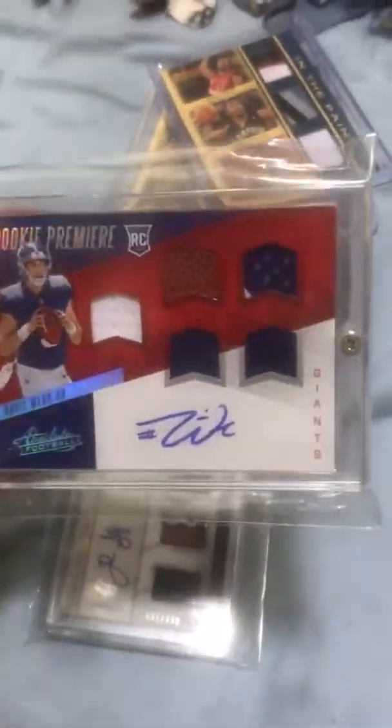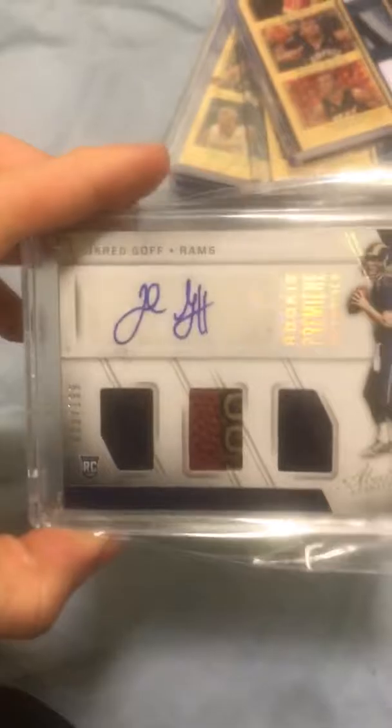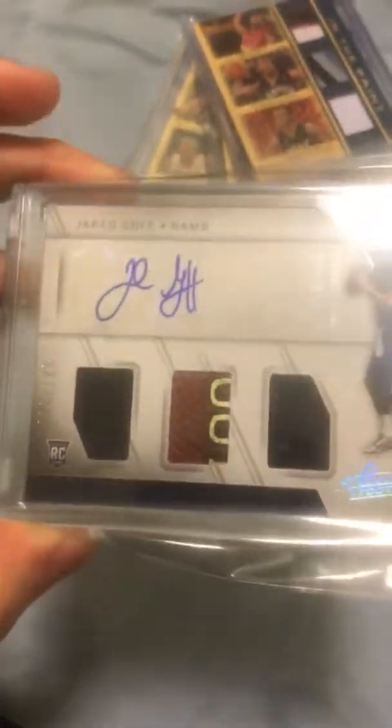Then you got a Davis Webb five-piece patch rookie auto from Absolute, also numbered out of 5. And then lastly, a Jared Goff Absolute triple game-used auto rookie out of 199. So that's all the football and baseball, and now basketball.